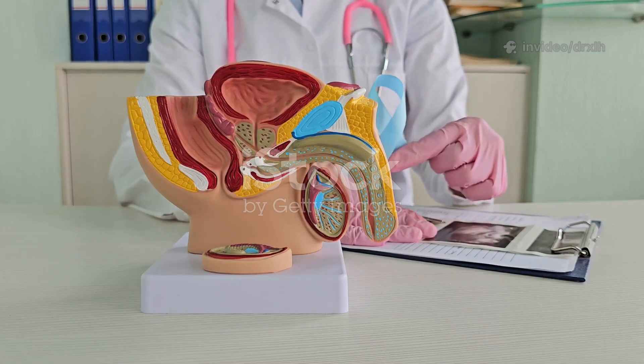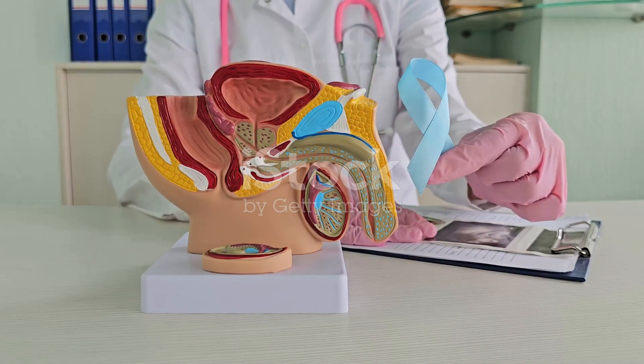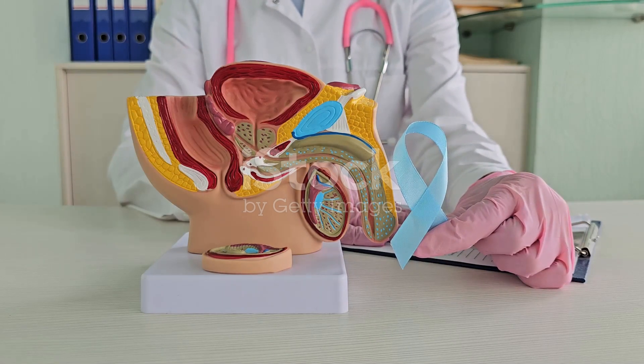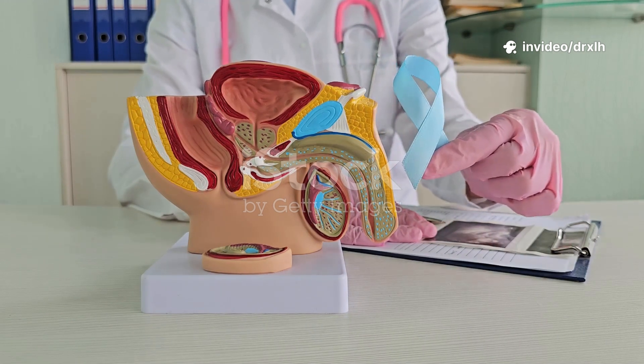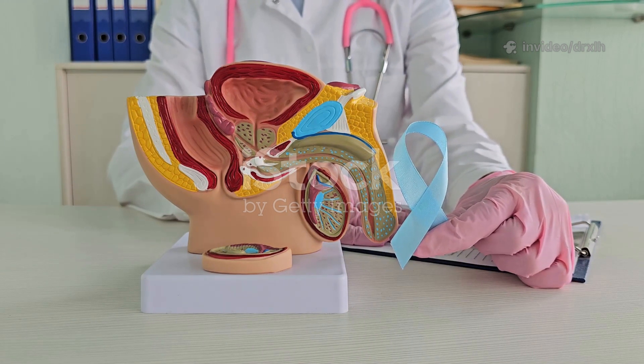The male reproductive system is responsible for the production, maturation, and delivery of sperm cells, and also for the secretion of male sex hormones such as testosterone. It plays a vital role in the process of reproduction and maintaining male characteristics.